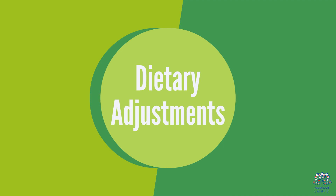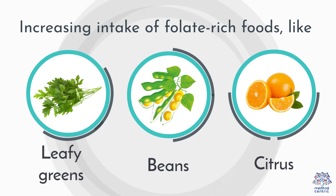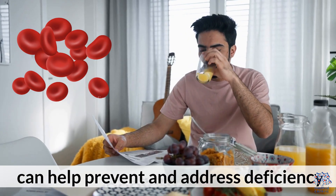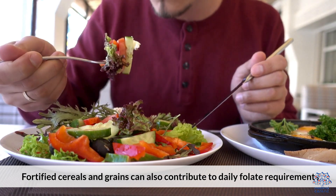7. Dietary Adjustments. Increasing intake of folate-rich foods like leafy greens, beans, and citrus can help prevent and address deficiency. Fortified cereals and grains can also contribute to daily folate requirements.